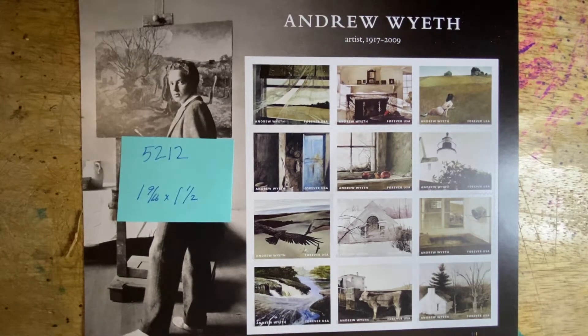Hello friends and welcome to episode 289 of Looking at Stamps. Today we continue looking at stamps attributed to famous artists in the United States.